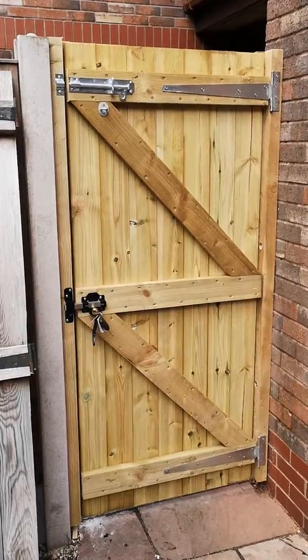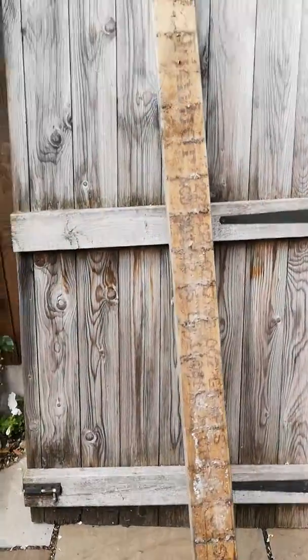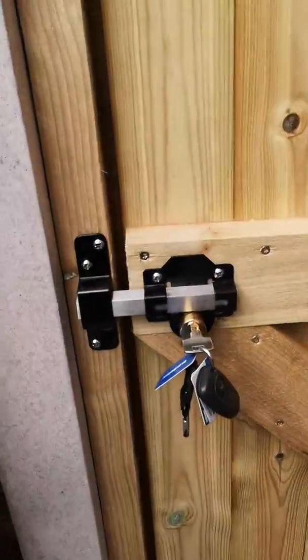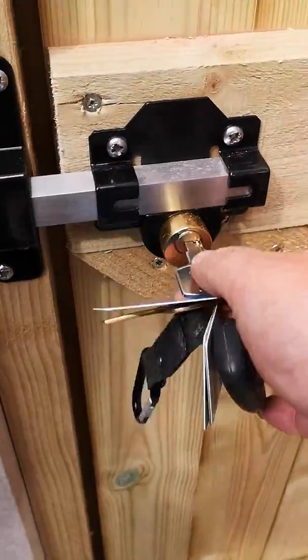I've built it, obviously custom made to the size. This is the old gate that came off. I've used one of my long throw bolt locks, key lockable.